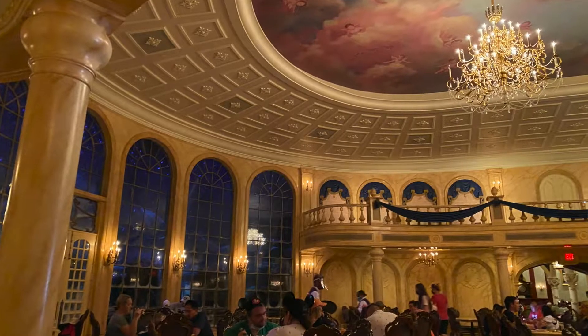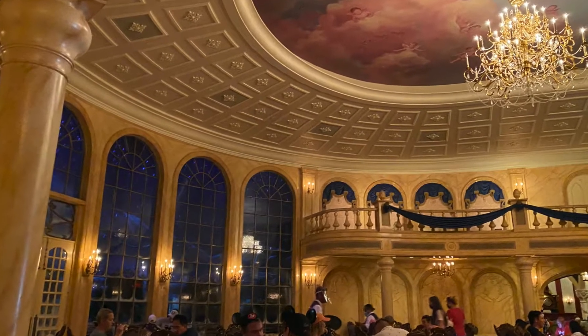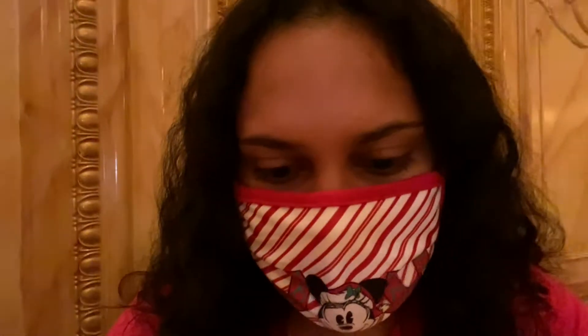We just sat down. We are in the ballroom — the main ballroom. I'm inserting footage right now of how that looks. This is exciting. You have to scan right here for your menu, and it is a pre-fixe menu. I will explain everything once we get it. Keep watching.